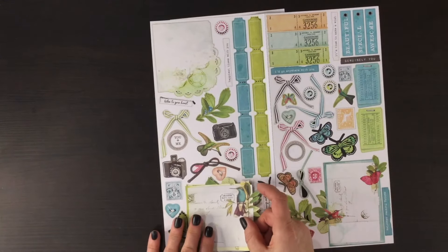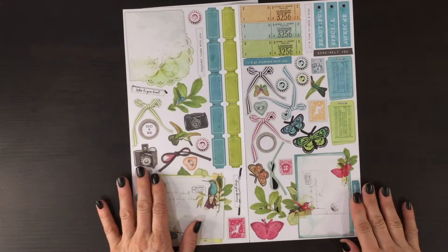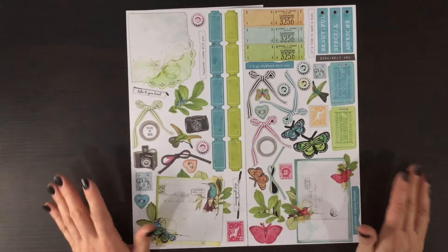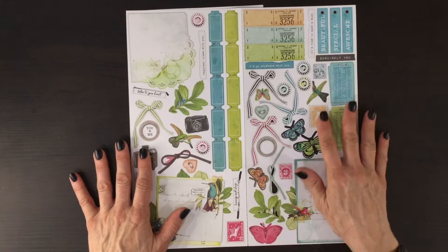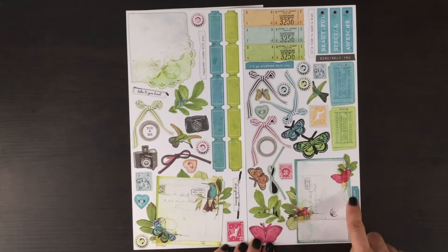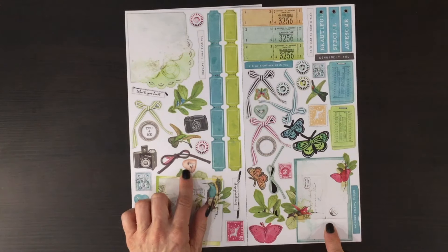You can see how easily they punch out — I think that's so important, because that's not something you want to spend a lot of time doing; you want to spend time on your scrapbooking layouts. So here we have in 49 and Market style quite a number of tickets, stamps, lots of sentiments, then some larger cards that have hummingbirds on them, butterflies and florals, and some branches as well. There are also some hearts.